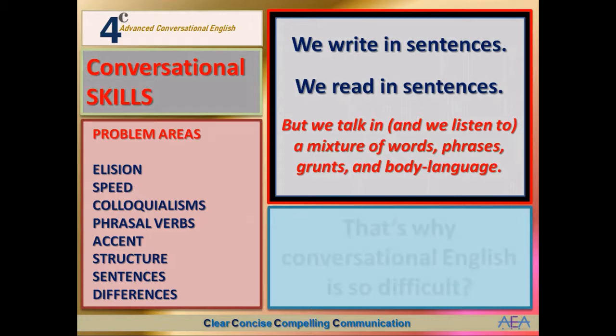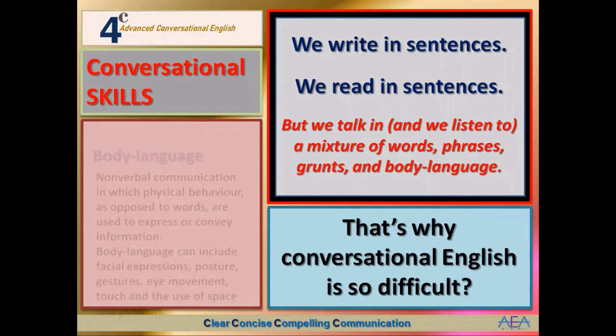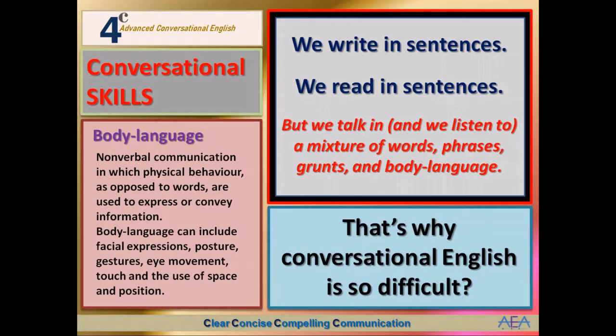That's why conversational English is so difficult. Body language is nonverbal communication in which physical behavior, as opposed to words, is used to express or convey information. It can include facial expressions, posture, gestures, eye movement, touch, and the use of space and position. Some people believe body language can be up to 40% of the meaning in a face-to-face conversation. It's also the reason why it's much more difficult to communicate by phone if you're not a native speaker — you don't get the clues from the body, face, and hands. Body language is something we'll spend time on in Track C of AEA.